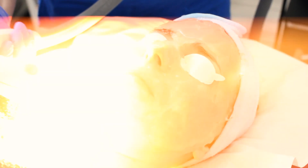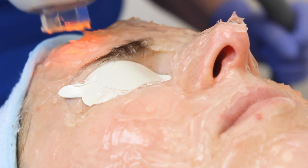Then we use the 590 wavelength — this helps kill any mites in the skin, helps target all that redness, and is very good for stimulating the fibroblast cells to help repair the skin by producing all new collagen and elastin.